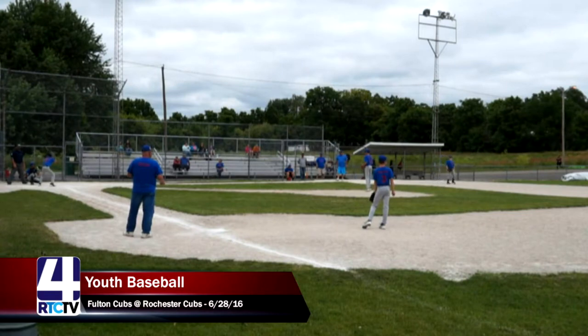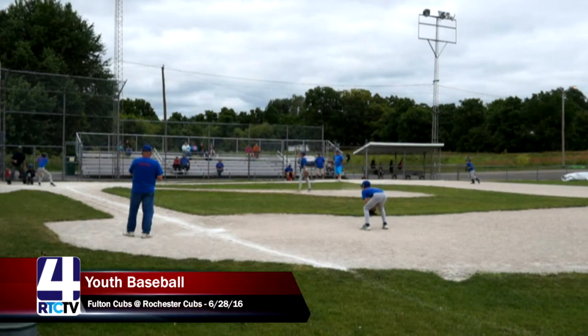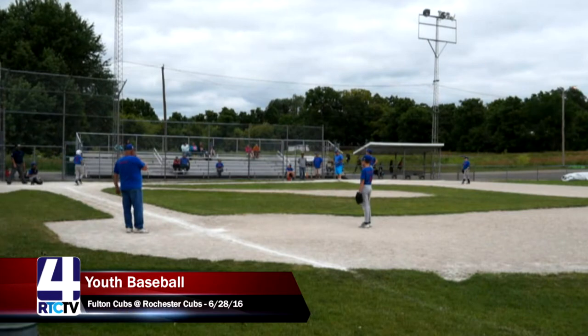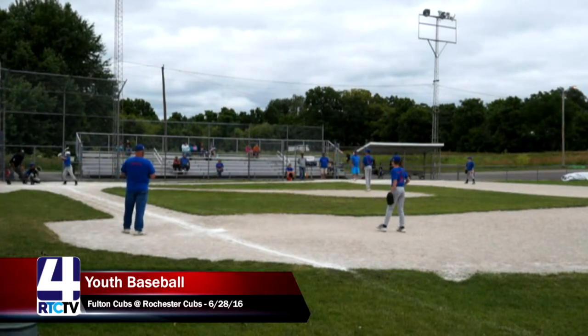Sam is still on second base for the Fulton Cubs. Strike three for the second out of the inning. Once you warm up and find the zone, the Fulton Cubs may be in trouble, as William Urback is doing a good job on his last few batters. This brings the cleanup batter to the plate, number nine, Adam. Very impressed with this Rochester pitcher.